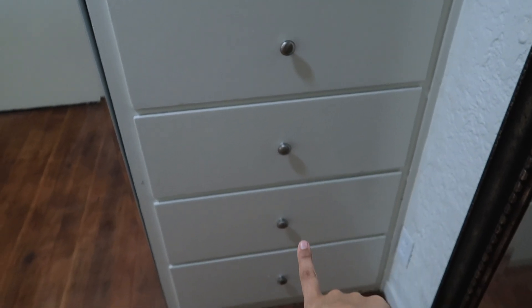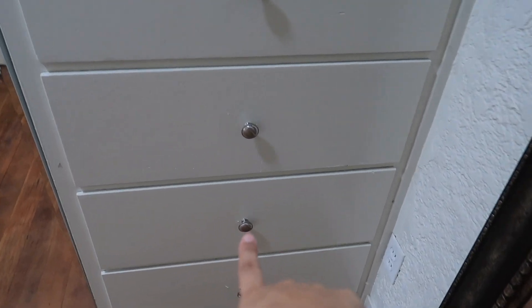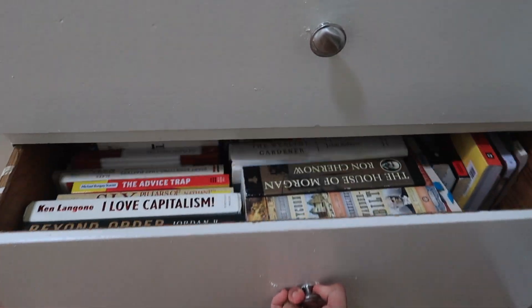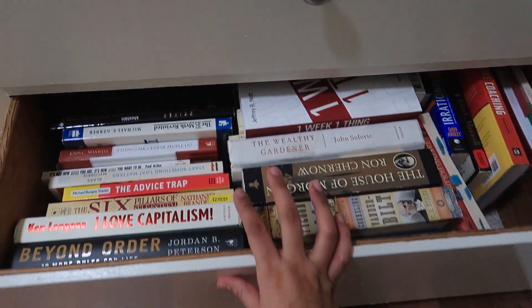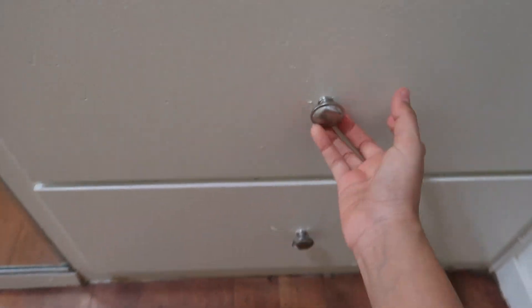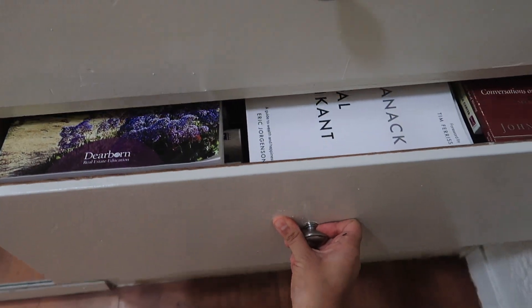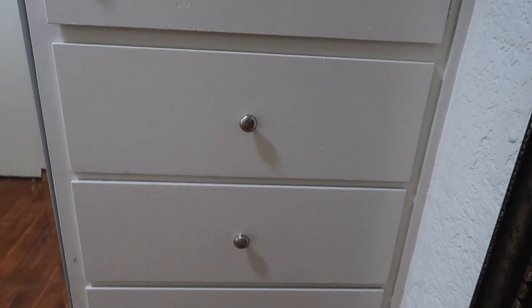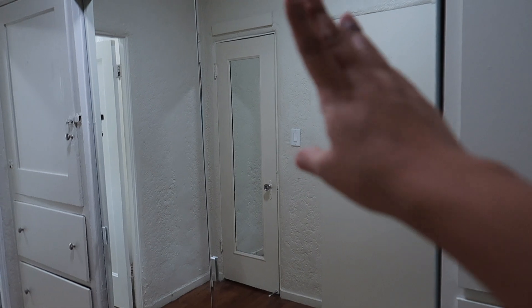There are four cabinets here. The first two hold books — we have a bookshelf out in the room but they didn't all fit, so we use these. The other two I won't open because they contain a lot of our important documents and papers, but they look the same as the first two, just with different items inside.